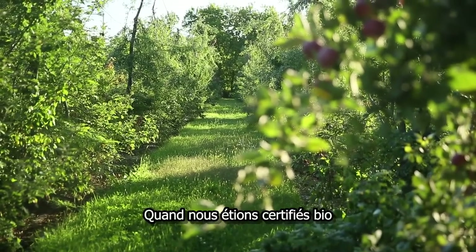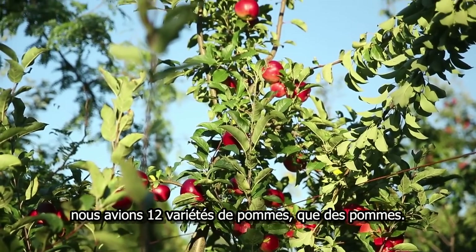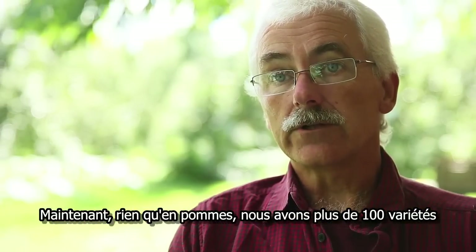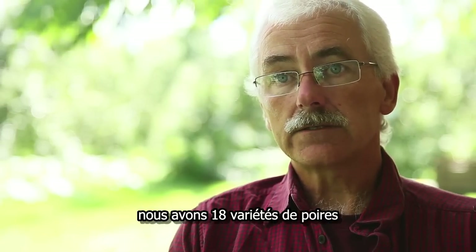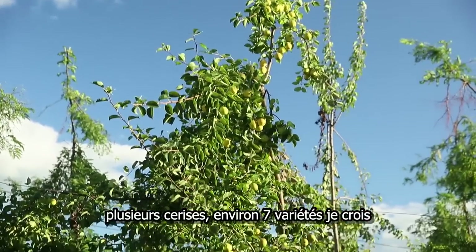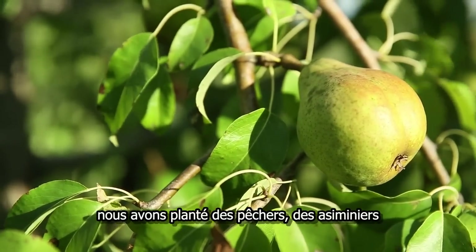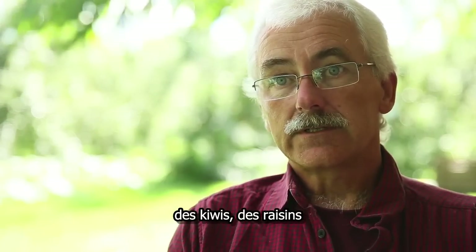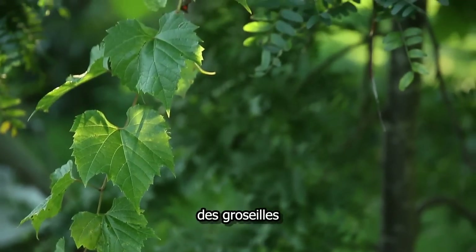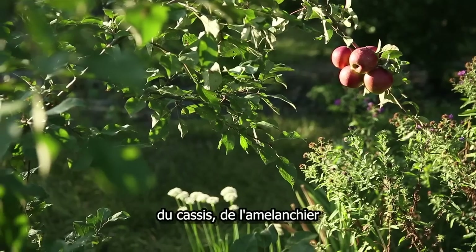When we were certified organic, we had 12 cultivars of apples — just apples. Now we have over a hundred cultivars just in apples. We have 18 cultivars of pears, several plums, a whole range of cherries — I think about seven. Peaches planted, pawpaws planted, kiwis, grapes, mulberries, small fruit, gooseberries, red currants, black currants, and saskatoon berries.